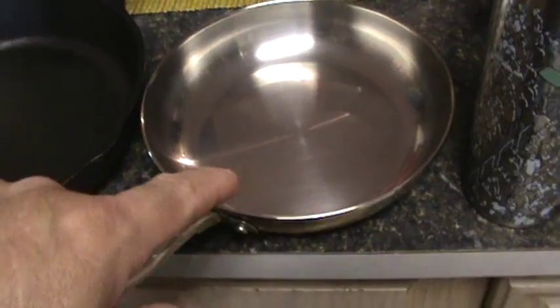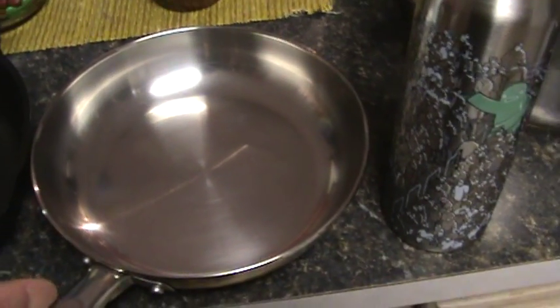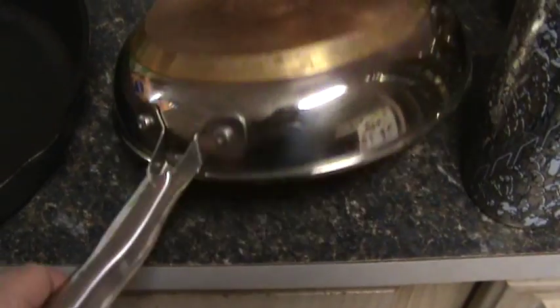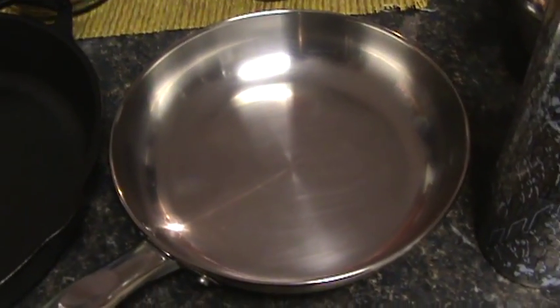This cast iron pan happens to be my favorite and I use less gas cooking with it. If I try to cook on high heat, it gets way too hot. I have to put it on a very low setting because the heat spreads so fast. I don't have to cook on high heat anymore — I cook on a very low flame.